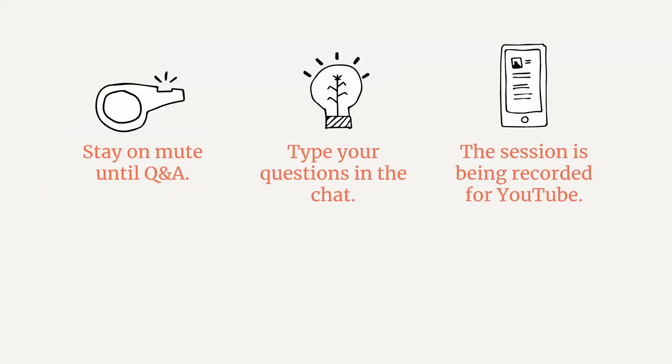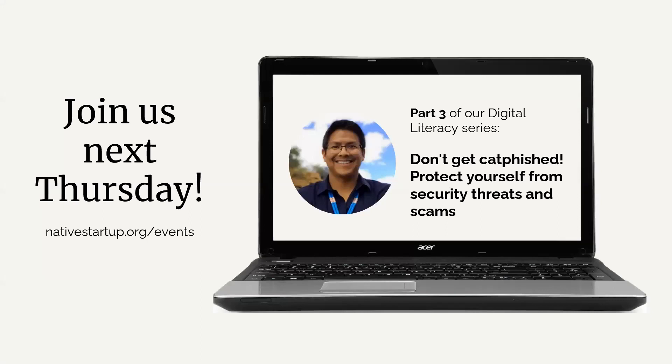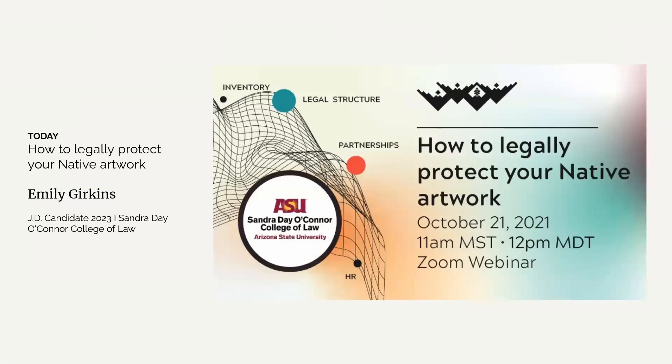For this webinar, please stay on mute until Q&A and type your questions in the chat — unless the speaker wants a verbal response. This session is being recorded for YouTube and should be on our channel within 48 to 72 hours. We are also hiring a community advocate and communications and brand manager — apply at nativestartup.org/jobs. Next Thursday, we have part three of our digital literacy series with Joe Nance of Nance Technology on the topic: don't get catfished — protect yourself from security threats and scams. Today, we have 'how to legally protect your artwork' presented by ASU's Sandra Day O'Connor College of Law.